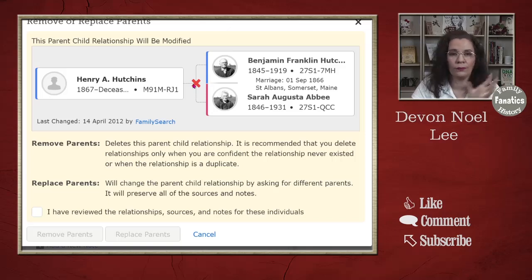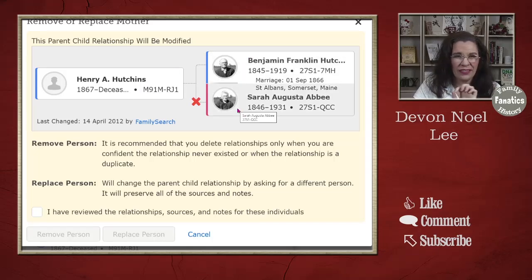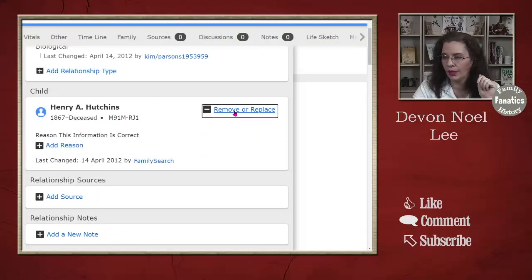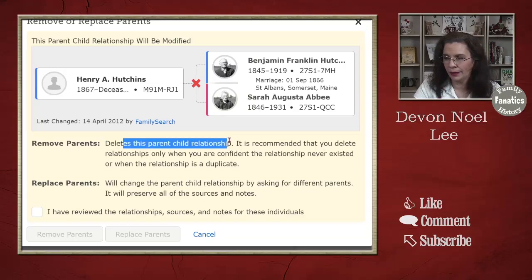If I had clicked on one of the other links, notice the X moves. Now he would stay with the father, but the mother would be removed. So if you had a child with the wrong mother but the right father, you can do it that way. We're going to come back down here to 'Remove or Replace' and delete this parent relation.